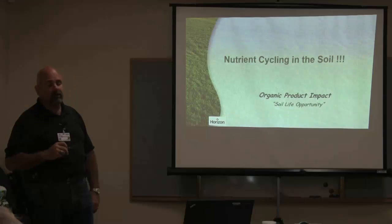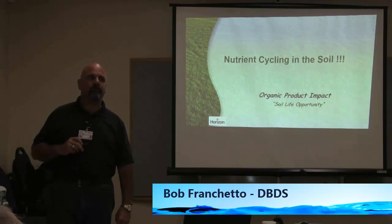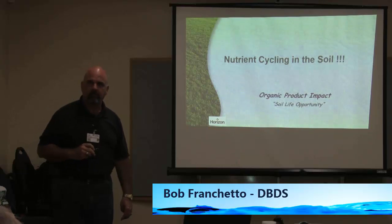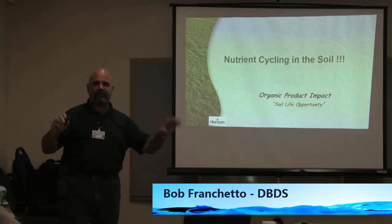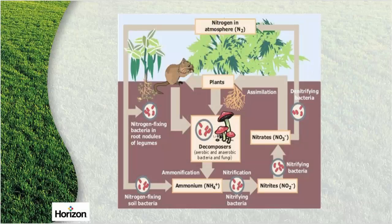Does everybody know what nutrient cycling in the soil is? Has anybody ever heard of the nitrogen cycle? Almost exactly the same concept. You'll hear it as nutrient cycling or nitrogen cycle, and here's how it works.